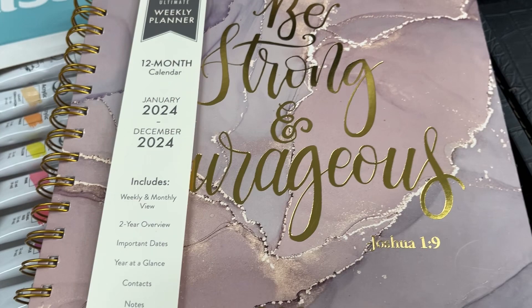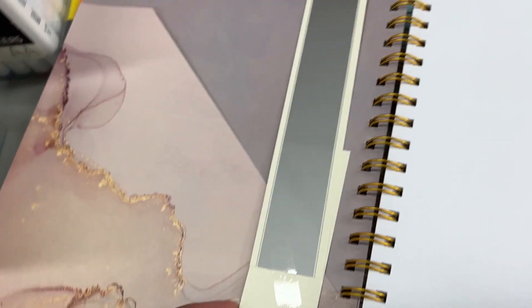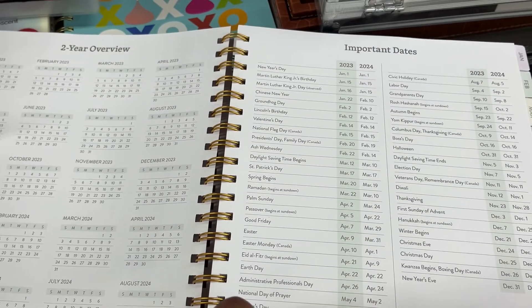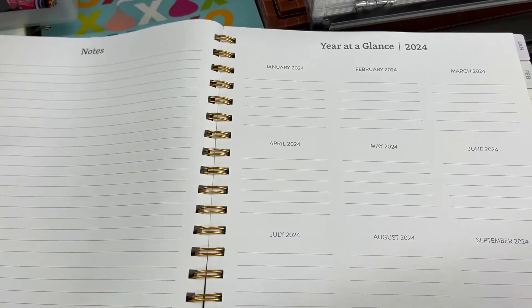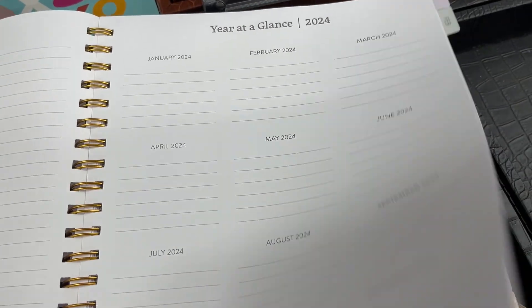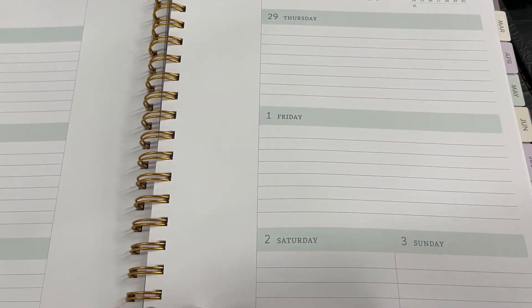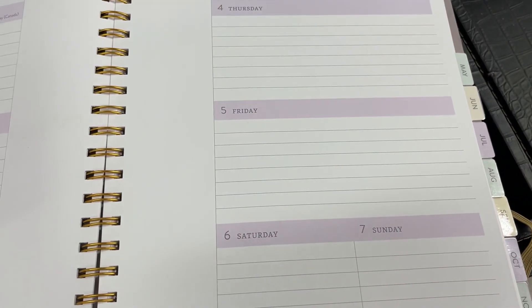Along with planners at Burlington, let me also tell you they carry some quality top-notch journals. Their journals — I think they run about three to five ninety-nine. If you're a person looking for a journal, there's a variety of different planners and journals here that you need to take note of at Burlington.